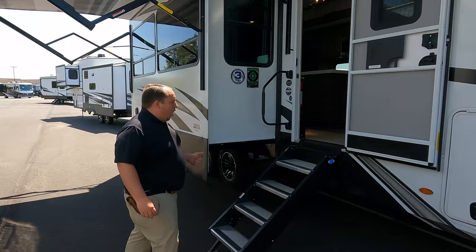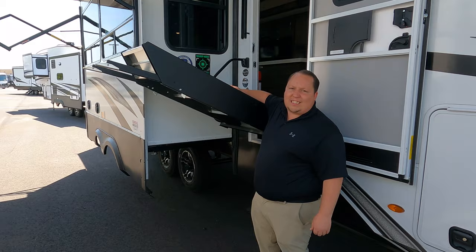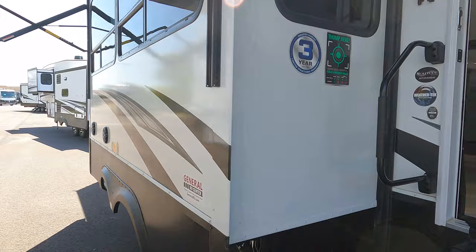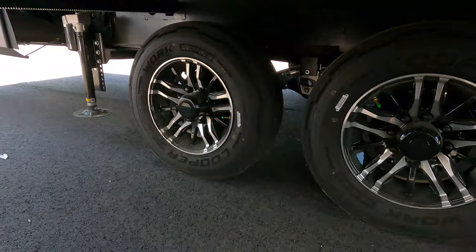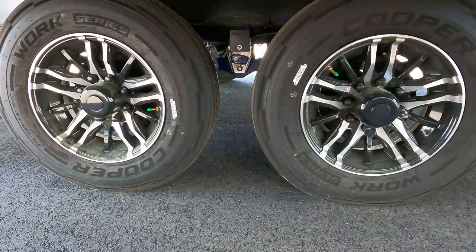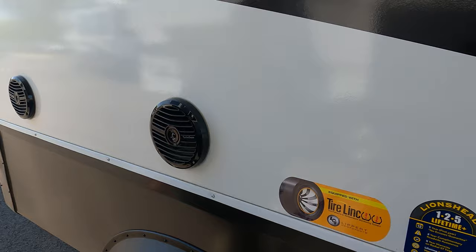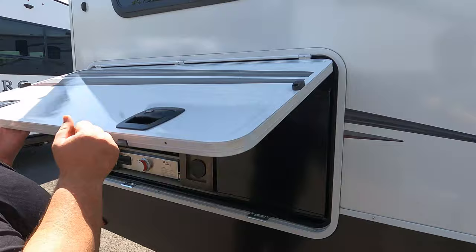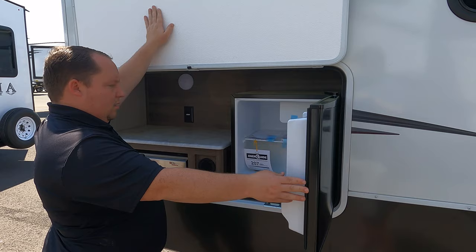We have the Mori step with hydraulic assist — didn't expect that on the S-Class. It does have the WeatherTech package, a three-year structural warranty, and fully laminated walls. Coming down the side we've got speakers, and look at these tires — they're Cooper Work tires, 215-75 R17.5. The Mori CRE 3000 suspension is on there, and all are equipped with a tire pressure monitoring system already installed.